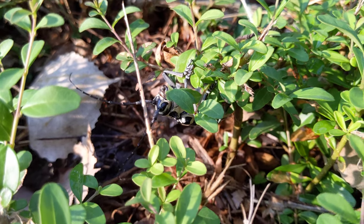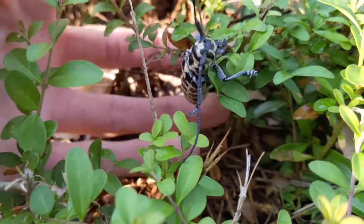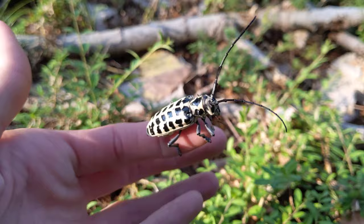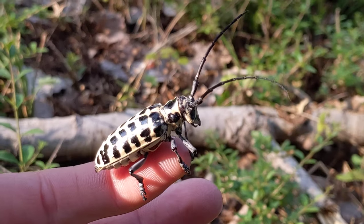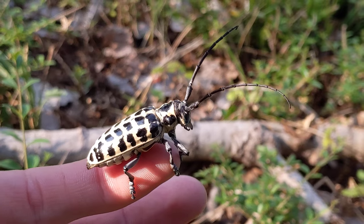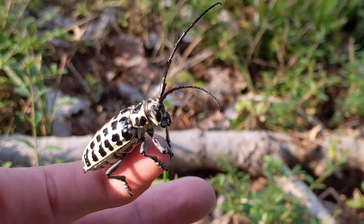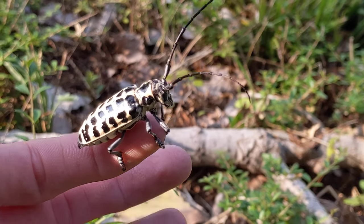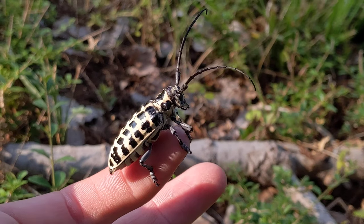This is a cottonwood borer beetle — let's see if I can show you how big he is. Pretty impressive. He's looking for a cottonwood tree to dig his way in and lay his larvae. They can fly too. This one seems pretty chill.